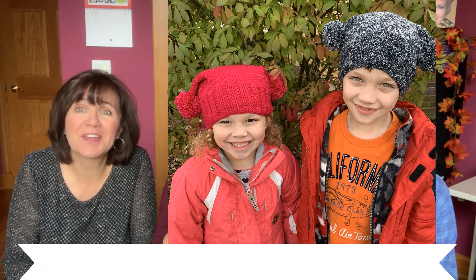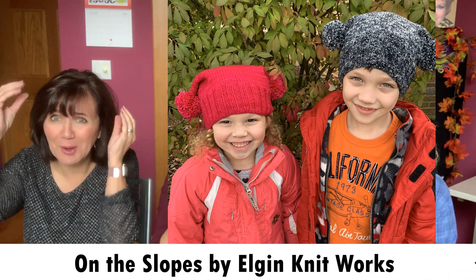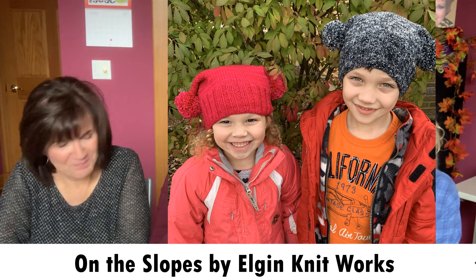The other thing I finished was a couple of hats — it was the On the Slopes pattern that Elgin Knitworks wrote. I love it! I showed the start of the little boy one with Malabrigo Arroyo in sport weight yarn, and then I did a fuchsia one in Rios worsted. I had to give the hats to the grandchildren because it's cold, but I'll insert a picture. They love the hats — they're very cute with the two balls.